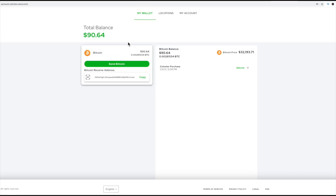Now we go over to my wallet — there you go, $90.64 in Bitcoin. It's actually gone down a bit since I did this at Coinstar, but you can see how it works. Hopefully you guys have a great experience with CoinMe, and we'll see you on the next one.